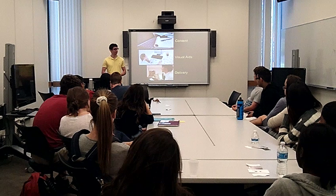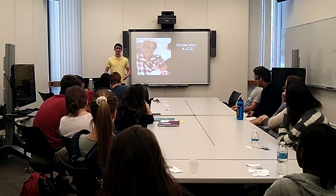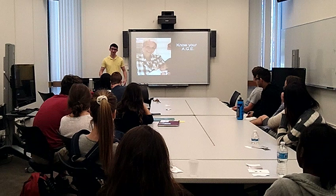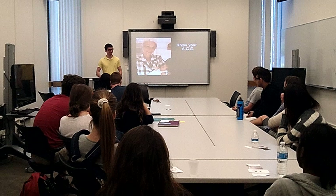So let's start out with content. Before you get very far in a presentation, you want to know something called your AGE. I'm not talking about how old you are — this is an acronym. And in the oral communication program, we love acronyms, so just bear with me. This won't be the last one you hear this afternoon.